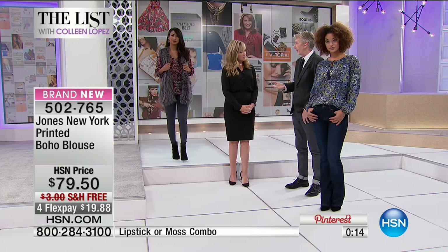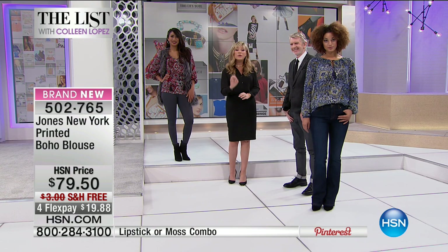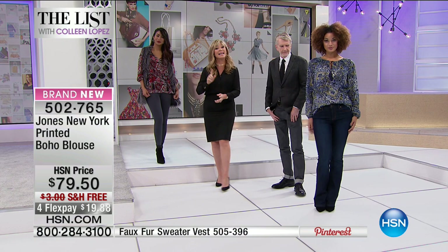You wear this top with a pencil skirt and it looks so polished for going out in the evening. The top I'm wearing is going to be coming up — it's the high-low blouse. I probably still have 10 Jones New York blouses in my wardrobe. Whether you do the half tuck or leave it untucked, we've got it for you with free shipping and four credit card payments. There are 300-400 of you trying to pick it up, so if you want the moss, that'll be the first to sell out. Extra small all the way through 3X.